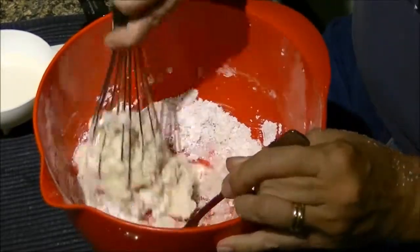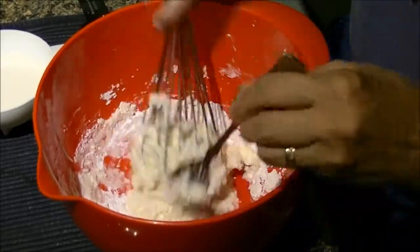For frosting, the two main components are sugar and milk, which give it that nice fluffiness.